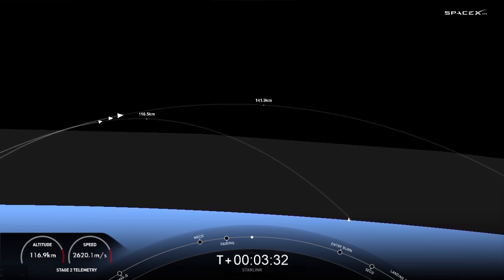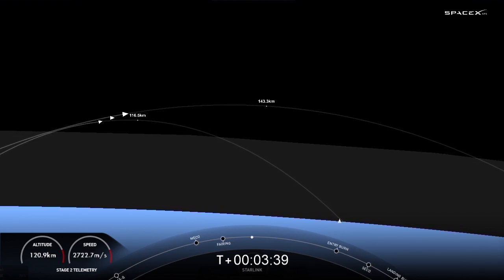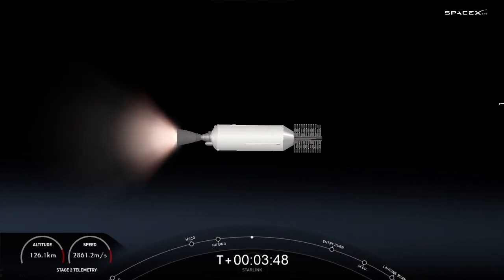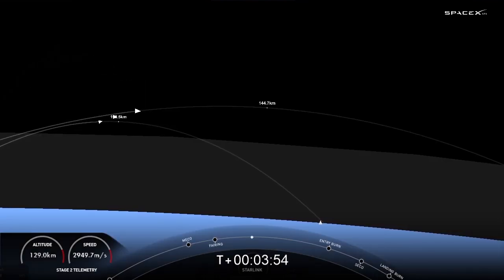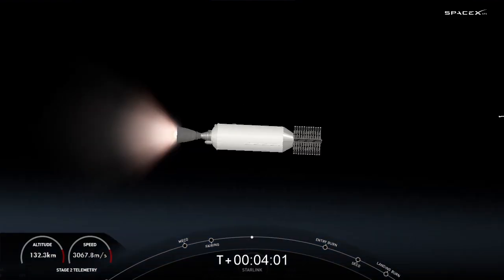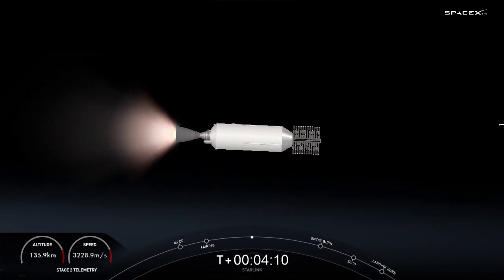Beautiful live views from the first stage on your left and the second stage on your right. You can see those grid fins on the first stage and the Merlin vacuum engine on the second stage. Both vehicles are on a nominal trajectory. The first stage booster supporting today's mission has previously launched 10 times, including Crew-1, Crew-2, SXM-8, CRS-23, IXPE, Transporter-4 and 5, Global Star FM-15, and one other Starlink mission — quite a repertoire of launches under its belt.